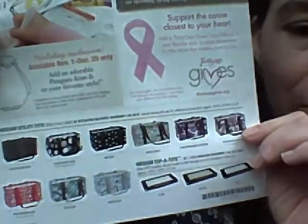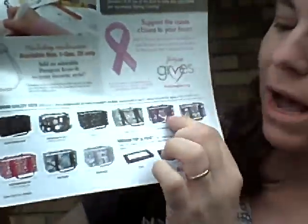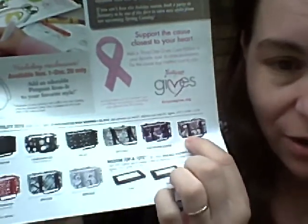Did you order a medium utility tote last year? It didn't have the top of tote. Go ahead and get one now while they're available. And they are in some retired patterns — you've got the patchwork paisley, which retired earlier this year.